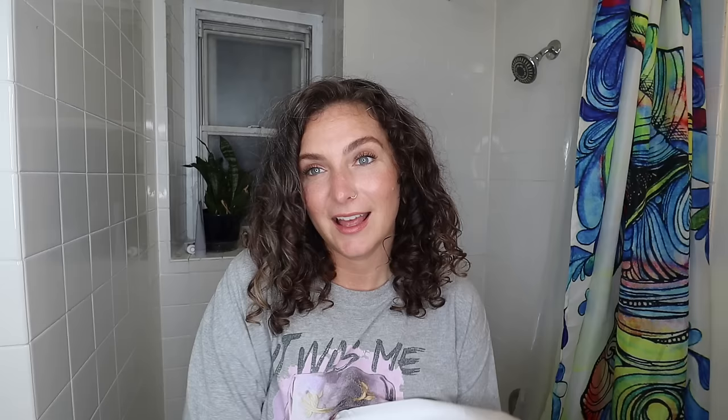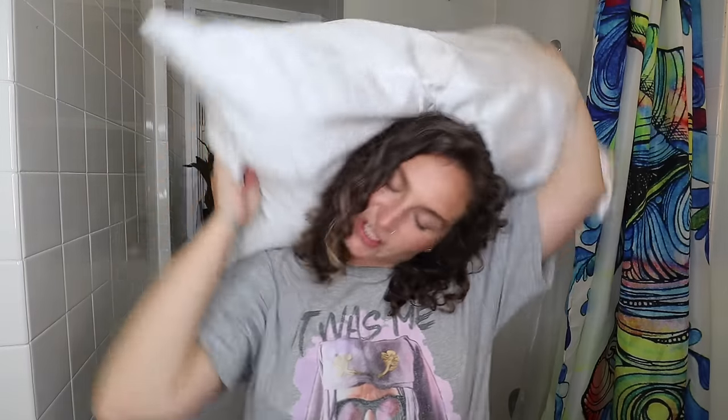If you do nothing else recommended in the rest of this video, at least get yourself a satin or silk pillowcase — silk if you like to spend that money, satin if you don't. Cotton fabrics are a little bit rougher and they actually grab onto the hair, so as your hair glides across a cotton pillowcase at night, it's getting tangled, sucking up moisture, and causing damage. With a satin or silk pillowcase, your hair just glides — it's not pulling strands off, not splitting ends, it's just loving you. I have some linked in my Amazon shop in the description.